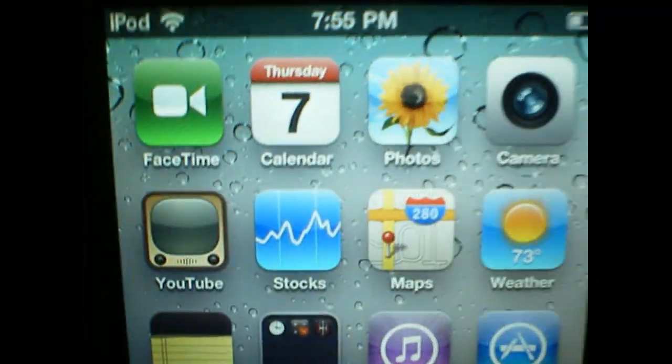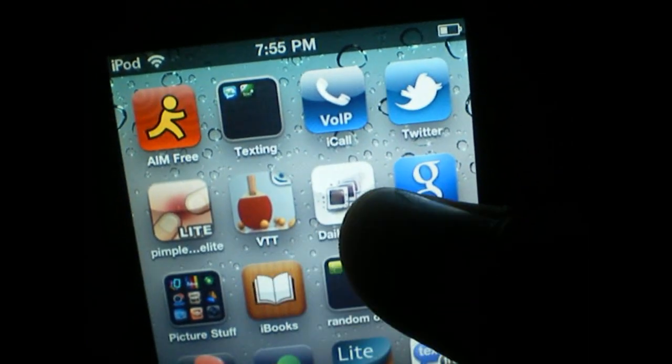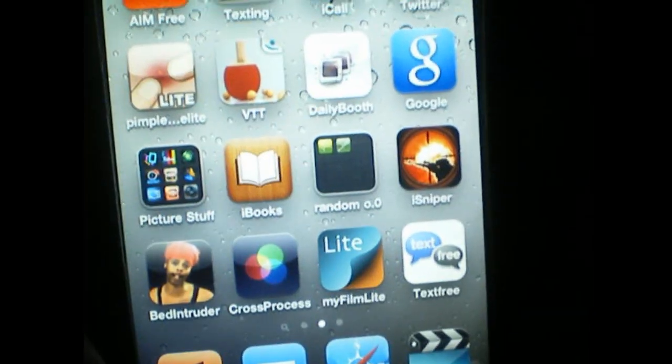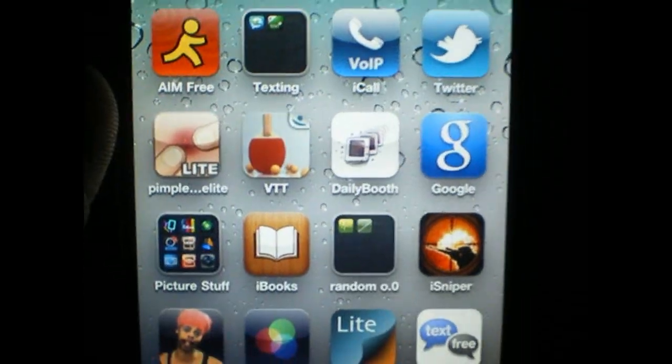Hey guys, today I'm just going to bring you guys news about the jailbreak. There's finally been a new release date on the iPod Touch 4G jailbreak. It'll be released this Sunday, October 10, 2010.